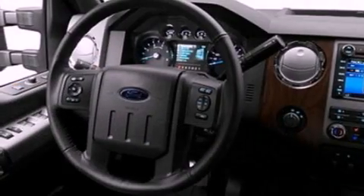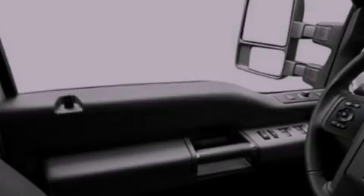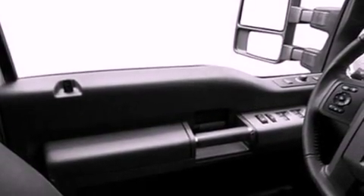Features include external temperature display, 17-inch wheels, traction control, an anti-lock braking system, side curtain airbags, door reinforcement beams, and air conditioning.